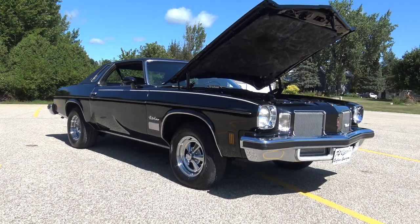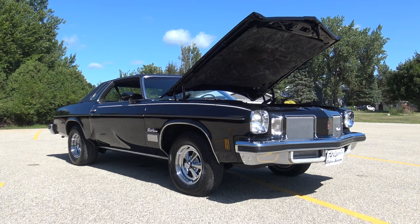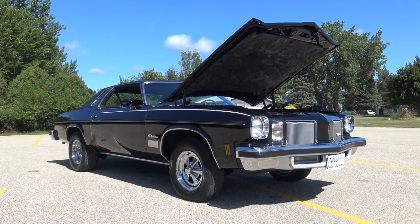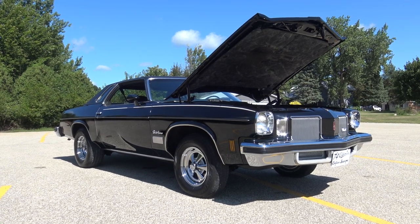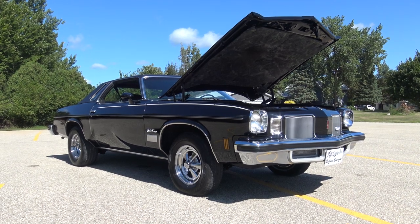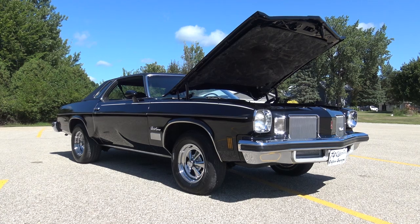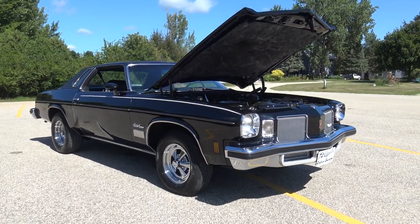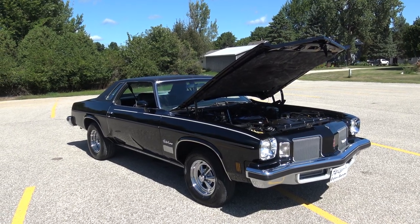The previous owner stated that this car is 100% original. He even said the paint is original. He's owned the car for the past 20 years and was the second owner. He purchased this car for his wife, took it to many shows, took tons of trophies with it, and just had an absolute ball with it. He just wasn't driving as much as he used to and decided to sell it.